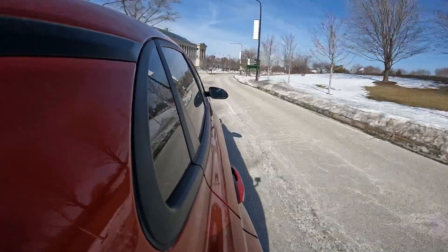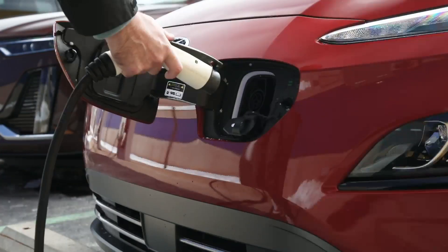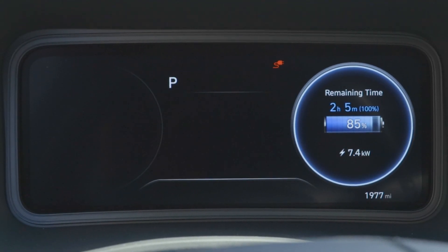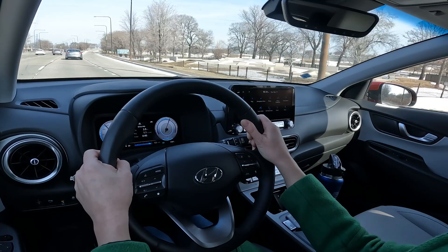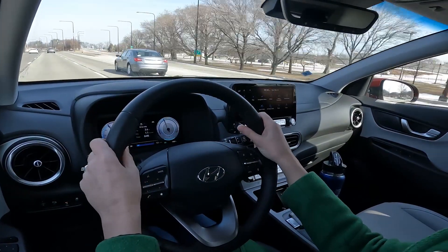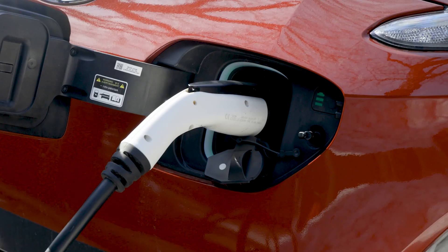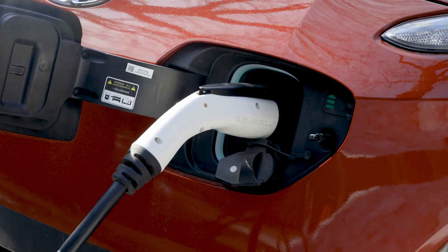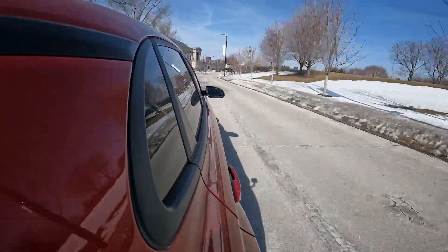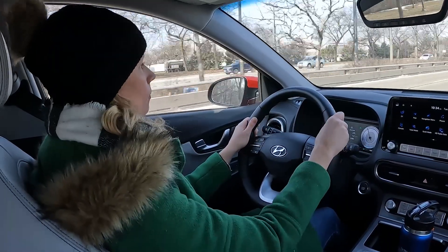Cold weather also limits how much energy is recaptured through the car's regenerative braking system and takes longer to bring the battery up to a full charge, so plan accordingly. The good news is that the car's range gauge seemed pretty accurate during my trips. The Kona has an available battery warmer system to help prevent excessively long charging intervals in cold temperatures. In winter mode, the battery warmer can minimize battery power losses due to low temperatures.